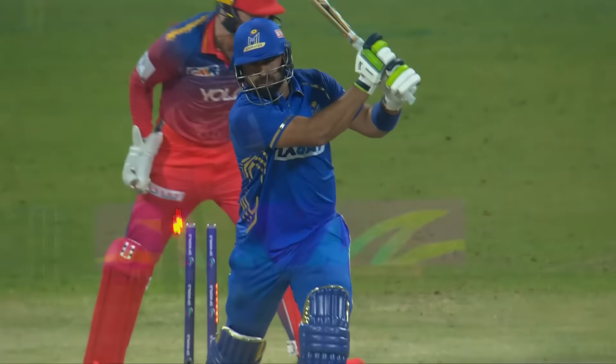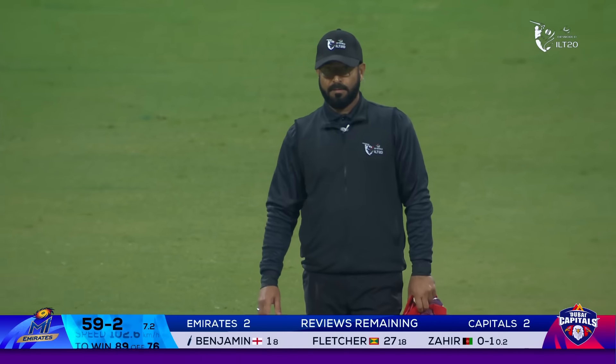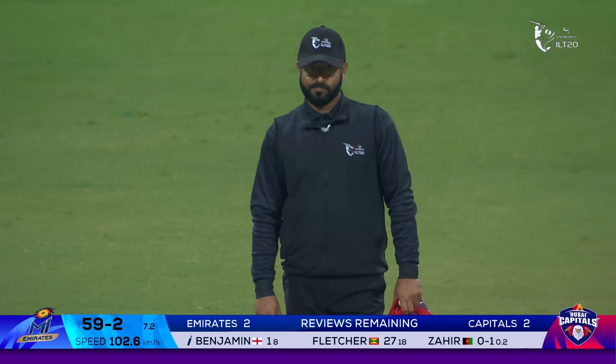The eyes were already lighting up and he was keen to hit. The inward turn — pat on that stroke. The energy level quite high from the Capitals, and rightly so because they're in a desperate situation. Again contemplating the review — was it pad first then bat? Surely the discussion amongst the three. Billings goes with the review. Pitching in line, impact in line, wickets is hitting — we're going to have to get you to change your decision to out. There is that dreaded finger — it's a maiden. DP World ILT20 wicket for Zariq Khan.